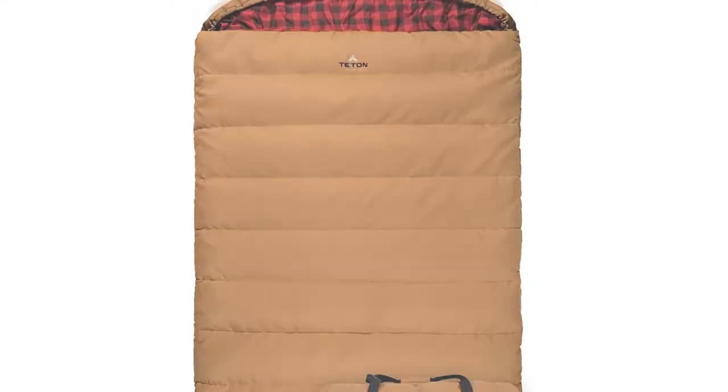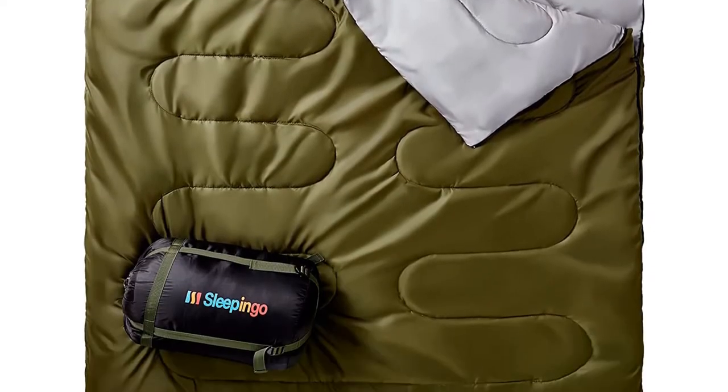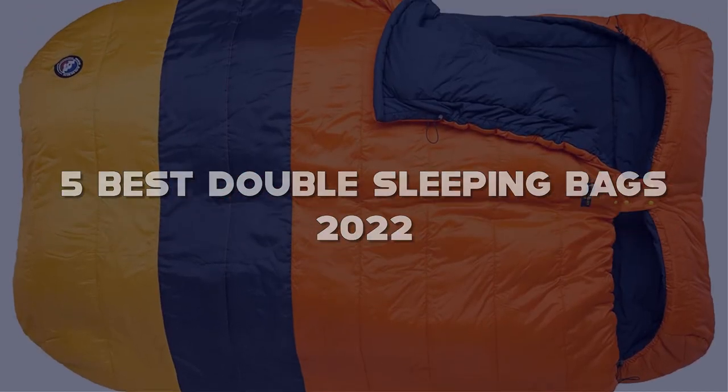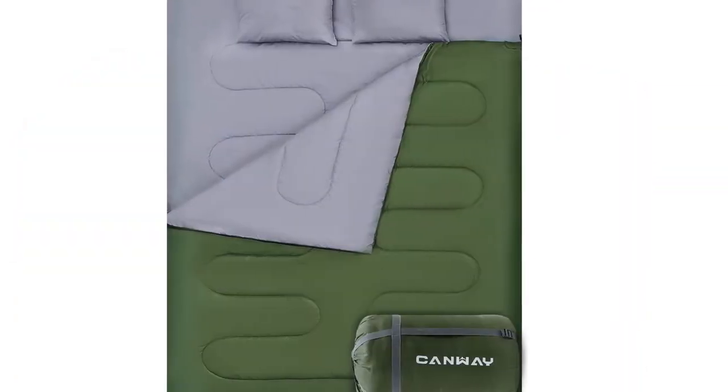Looking for the best double sleeping bags? Here I have made the list of the top 5 best double sleeping bags in the market that are worth buying. Let's get started with the video.